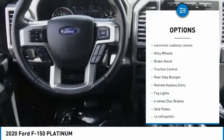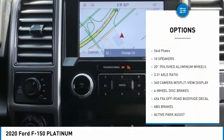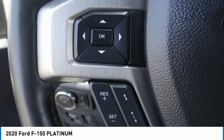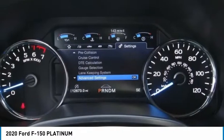Hill descent control, electronic stability control, alloy wheels, brake assist, traction control, rear step bumper, remote keyless entry, fog lights, four-wheel disc brakes, skid plates. Drive away with a great deal on this vehicle. Call or stop in today.